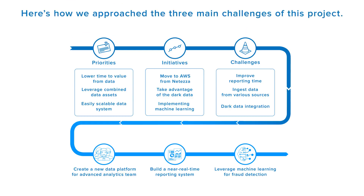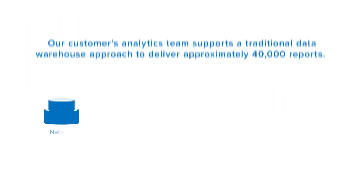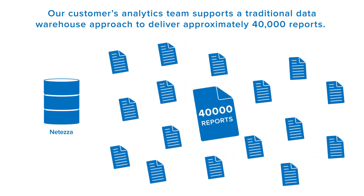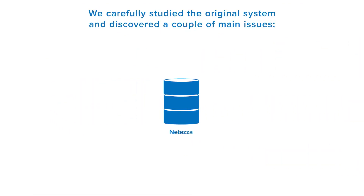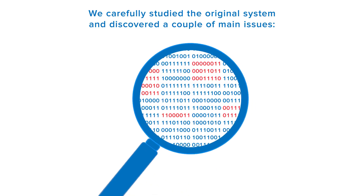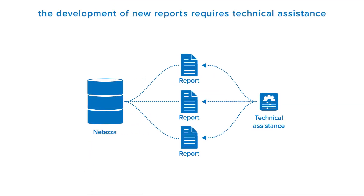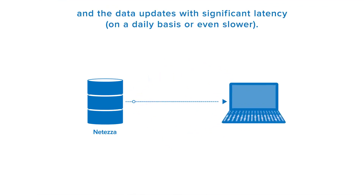Here's how we approached the three main challenges of this project. Our customer's analytics team supports a traditional data warehouse approach to deliver approximately 40,000 reports. We carefully studied the original system and discovered a couple of main issues: the development of new reports requires technical assistance, and data updates with significant latency.